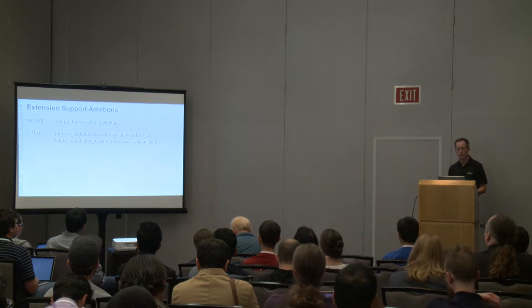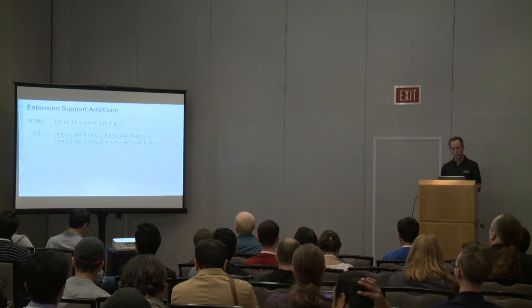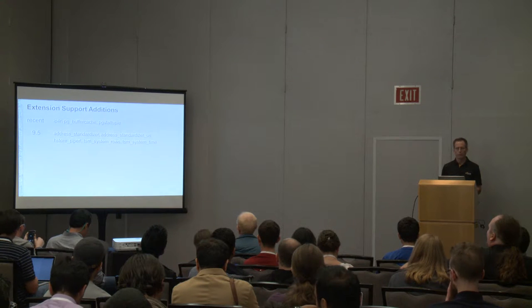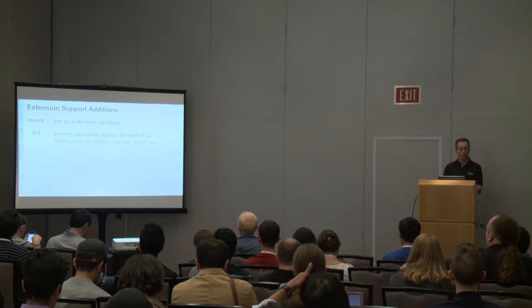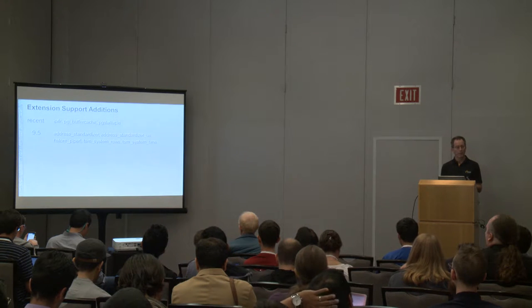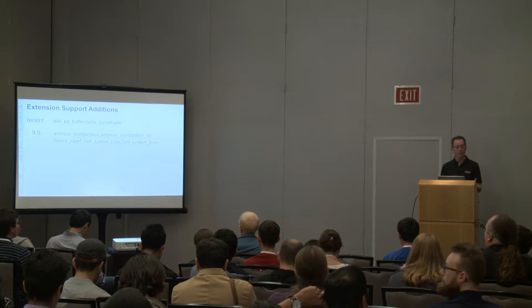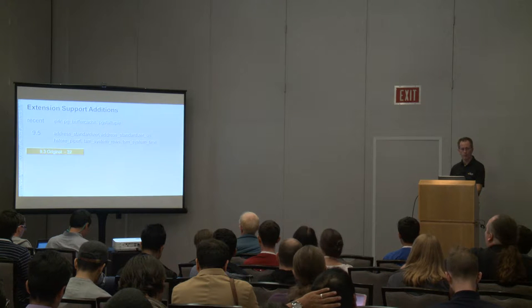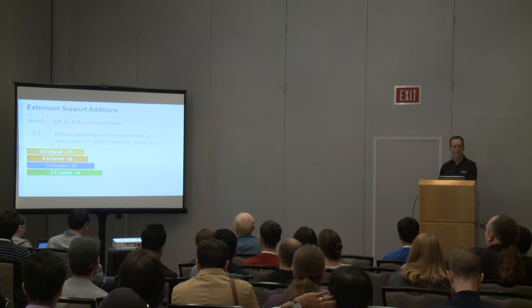Every time we do a release, we add some new extensions. In the fall, we added to the 9.4 release IPv4 and two really cool ones that were necessary: pg_buffercache and pg_stat_tuple. These are very useful for figuring out what's going on in your databases at a deep level. For 9.5, we just supported what Postgres added. As a history: we started with 32 extensions originally, 35 on 9.3, 39 on 9.4, and now 44 on 9.5.